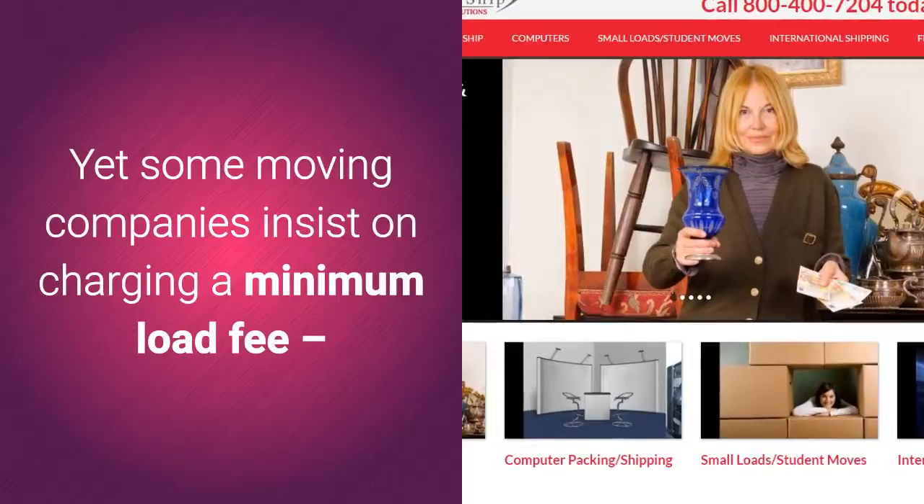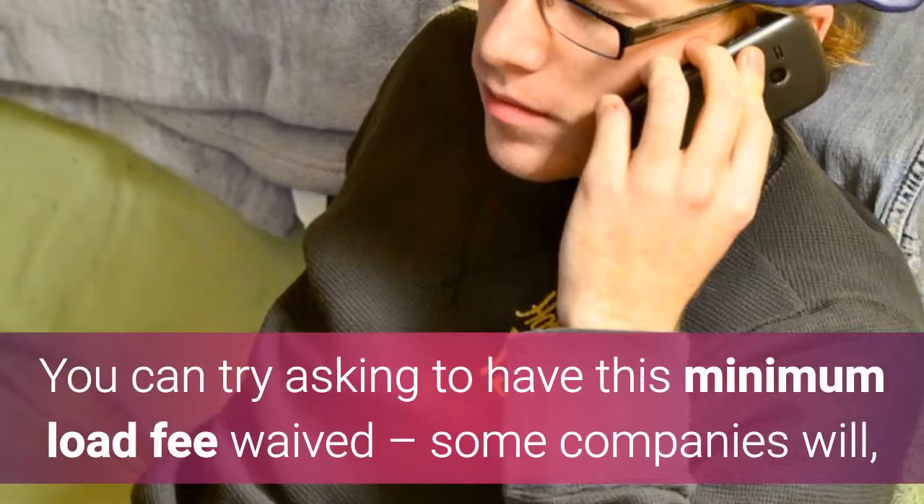Money's tight during a move, yet some moving companies insist on charging a minimum load fee — basically a penalty for not having enough stuff to fill the moving truck. You can try asking to have this minimum load fee waived; some companies will, some won't.